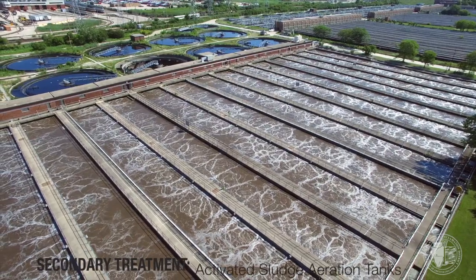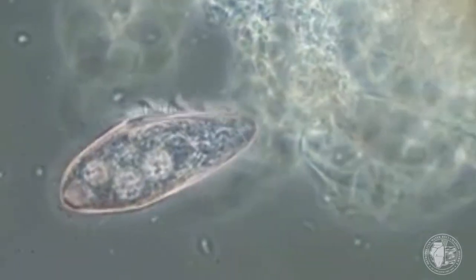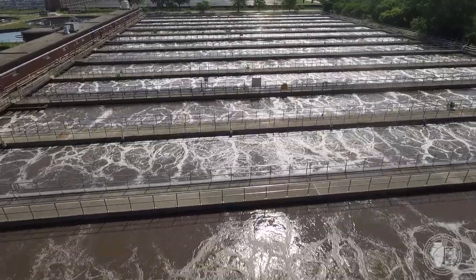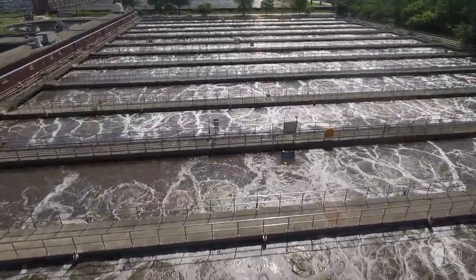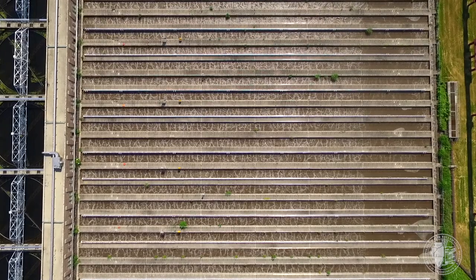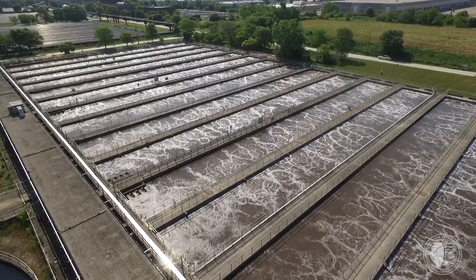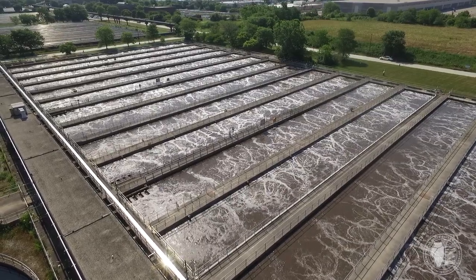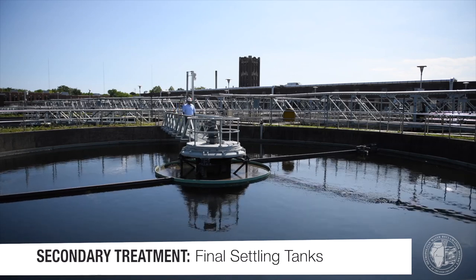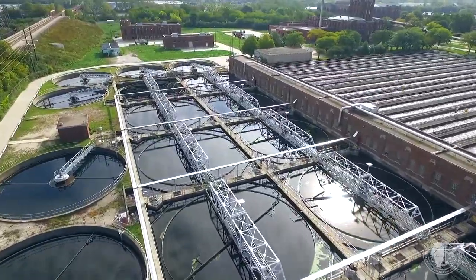During secondary treatment, in rows of long deep tanks, a community of microorganisms helps remove organic material from the wastewater. The microbes need oxygen to thrive, so air is pumped through the water in secondary aeration tanks. These microbes — or 'bugs' as we like to call them — basically eat all of the remaining organic solids in the water, and as they eat they get bigger and reproduce. Once the bugs have done their work and eaten all of the organic solids, they are sent to the final settling tanks where they settle to the bottom and clean water flows out the top, moving on to tertiary treatment, more commonly known as disinfection.